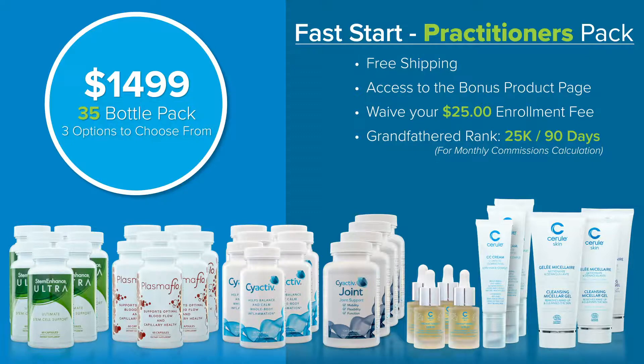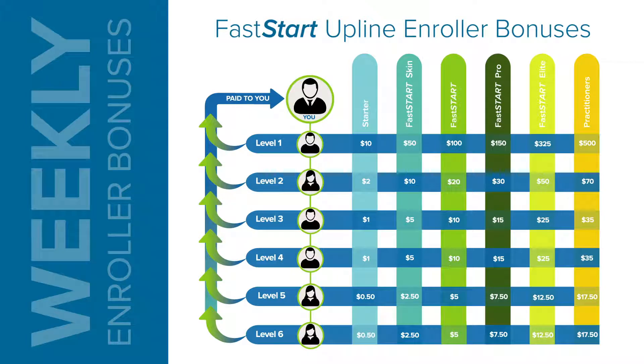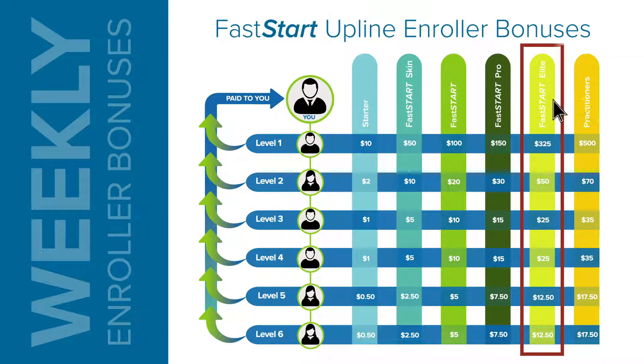This also opens you up to fast start upline enroller bonuses. Using the fast start elite pack as an example — if you find an IBO who enrolls at that pack, you earn $325 in your next weekly cycle. This is multi-tiered as well: if someone you personally enrolled then finds someone else at the fast start elite pack, they earn the $325, but you earn a $50 override bonus. Those bonuses go down through six tiers, allowing you to really maximize your weekly income by sharing this and teaching others to do the same.